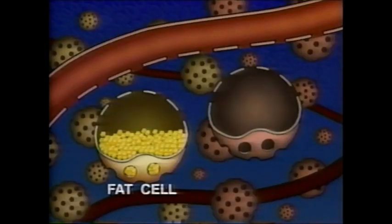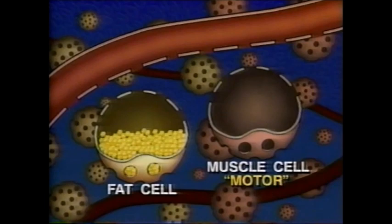I drew a fat cell, and over here is a muscle cell. I call the muscle cell the motor because it's like your car, and I call the fat cell like your kitchen — here's a pantry. The purpose of fat cells is to store food, and the purpose of the muscle is to burn it up like the engine in your car. One shifts it over to the other.